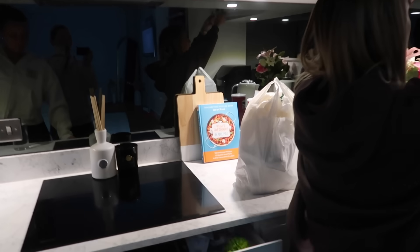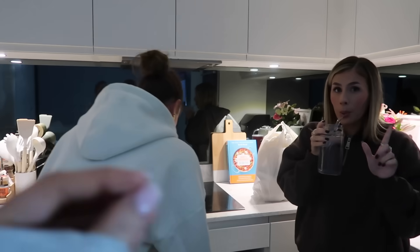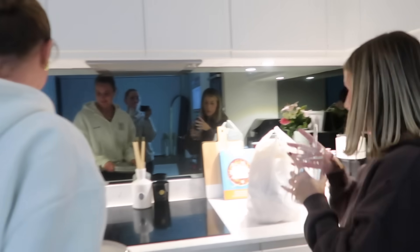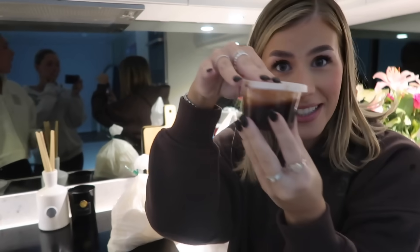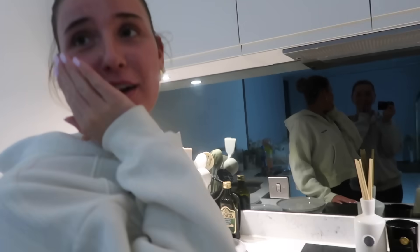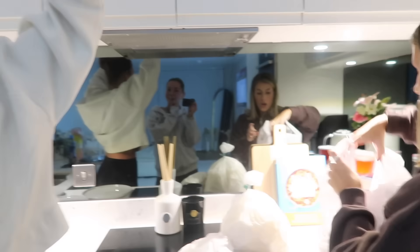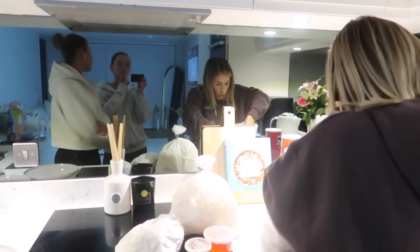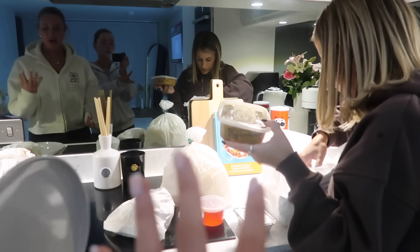Literally came straight here and was put straight to work. We're back with the girlies — we're going to order Chinese, Sunday night vibe. So we got the Chinese: chicken balls, curry sauce, chips with red sauce, plain rice, plain noodles, and also a little duck. These girlies have the most plain palettes, but I'm actually quite happy with it!